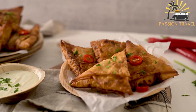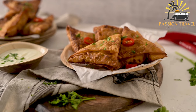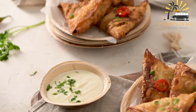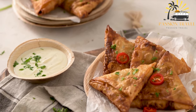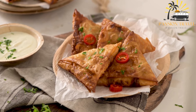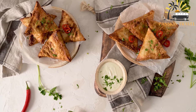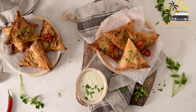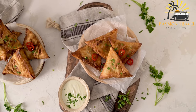Sambusa is often served as an appetizer or snack, either as a street food or in restaurants. It can also be made at home and is a popular party food to enjoy with tea or coffee. Sambusa is generally deep-fried or baked until crispy and golden brown, and can be served with chutney or other sauces for dipping. It is known for its versatility and can be made with a variety of fillings tailored to different spice levels and dietary requirements.